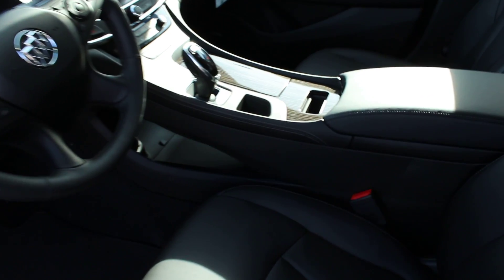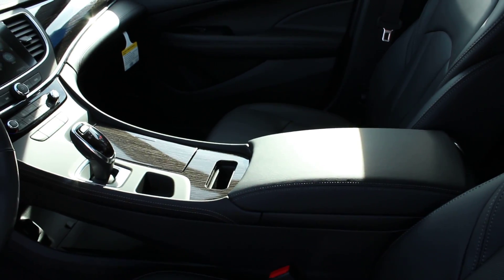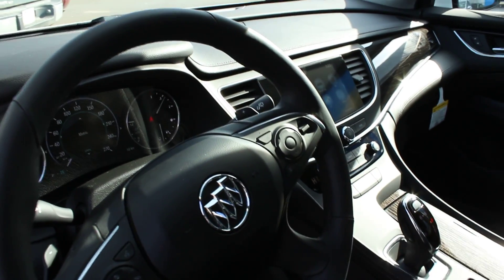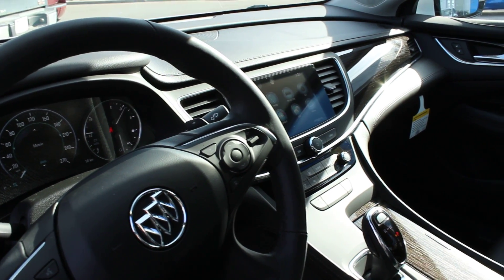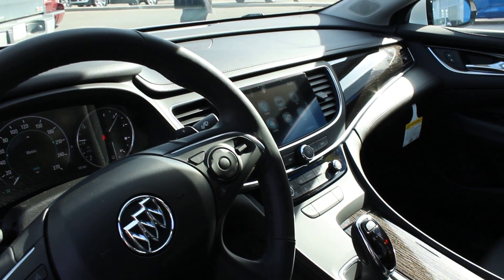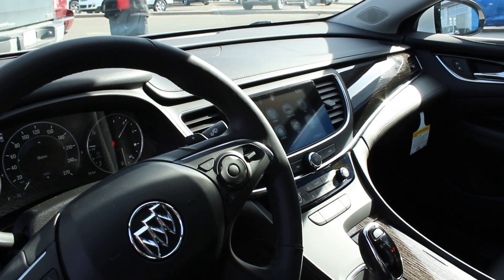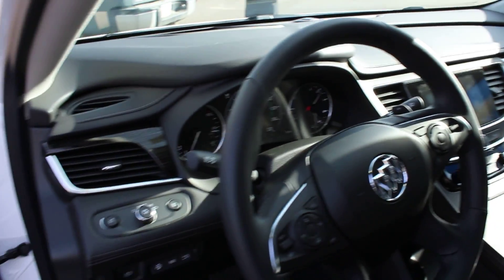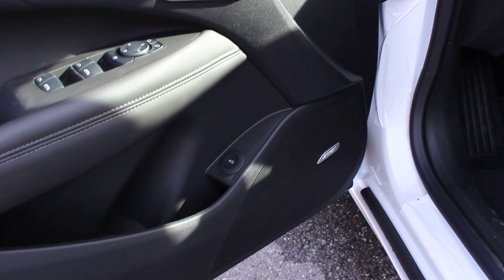On the inside we have heated and cooled leather seating, an 8-inch touchscreen which will also connect with your Bluetooth devices using Buick's IntelliLink, Apple CarPlay and Android Auto, and Bose Premium Sound. The sunroof is just up there.